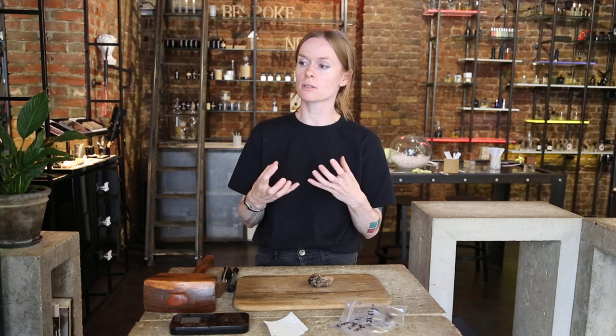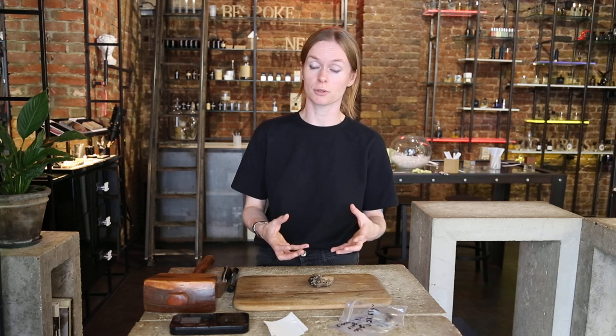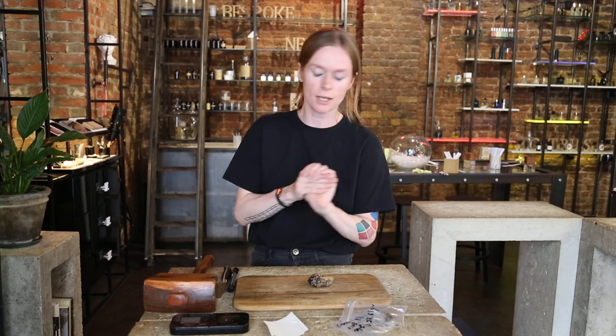White ambergris has spent enough time in sea water to macerate, and ultraviolet sun has treated it in such a way that it stops smelling fecal. It smells magical. Perfumers use it for volume — it's more of a sensation when you approach a perfume with natural ambergris in it. Black ambergris is a different story: it smells like barnyard, it smells like a horse stable. Perfumers might still use it if they have a leathery idea or a story which requires this nuance.